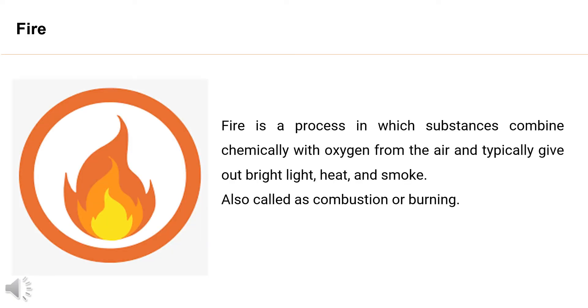What is fire? Fire is a process in which substances combine chemically with oxygen from the air and typically give out bright light, heat, and smoke. This process is also called combustion or burning.